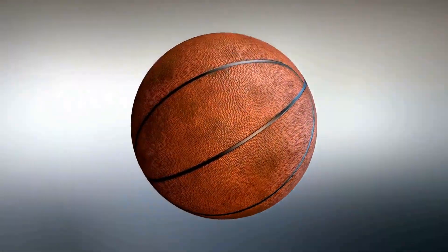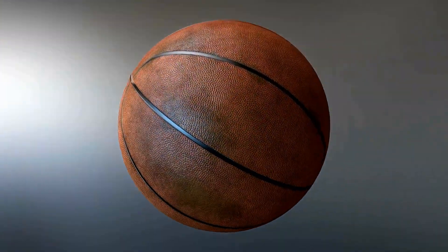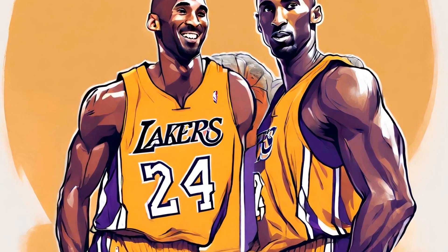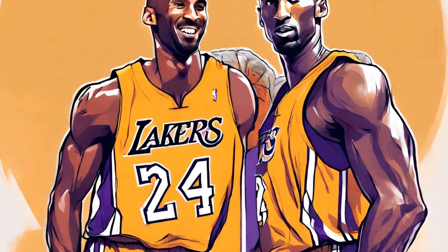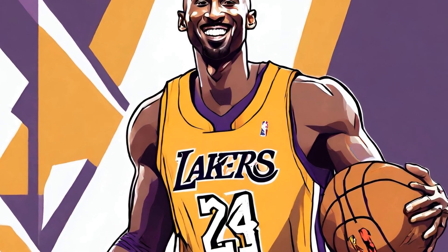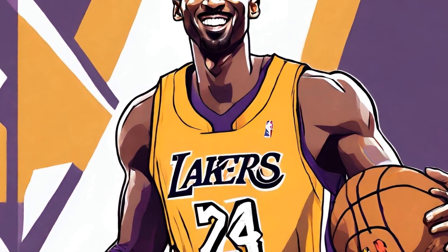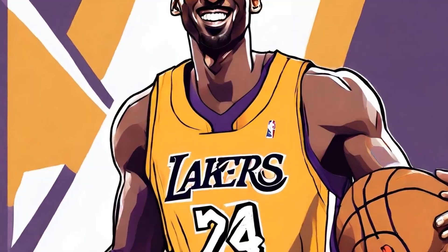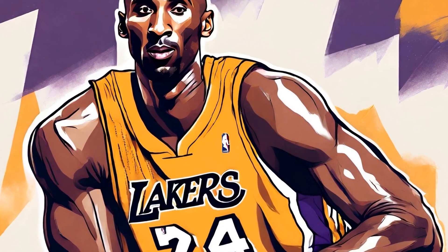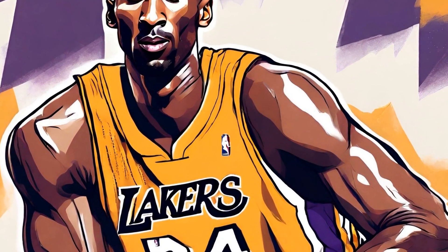Perhaps one of the most significant moments in Kobe Bryant's sneaker history was the release of the Kobe 11 in 2016. This shoe marked the first time Kobe would wear his own sneaker upon retirement. The Kobe 11 paid tribute to the final chapter of Kobe's legendary career and encapsulated his immense contributions to the game of basketball. With its sleek design and exceptional performance features, the Kobe 11 became a symbol of Kobe's enduring legacy.